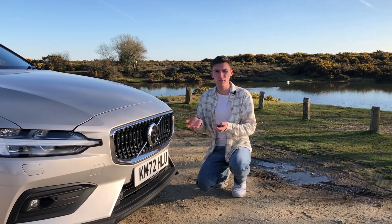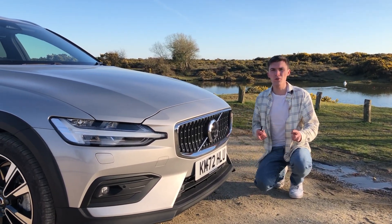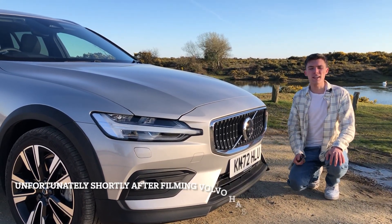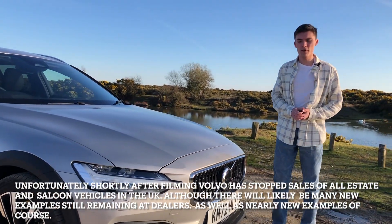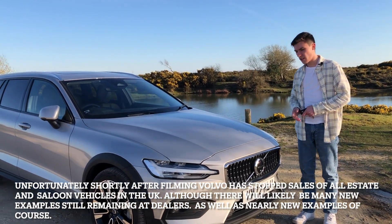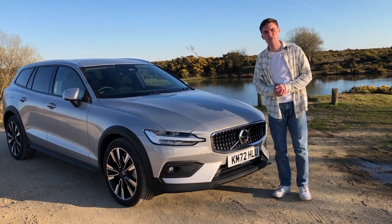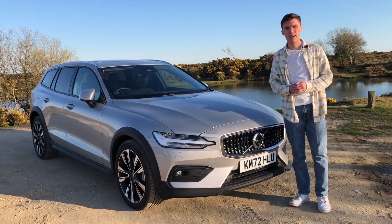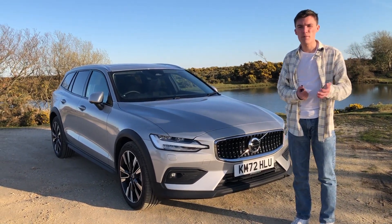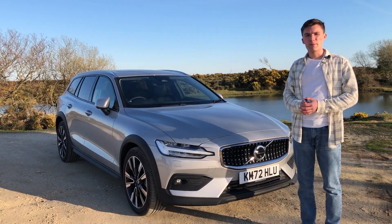As mentioned in the introduction, we have the Cross Country variant — in particular the Cross Country Ultimate spec. Now in 2023, there are just two trim levels for the Cross Country: the Cross Country Plus and the Cross Country Ultimate. There aren't as many options to tick as there used to be with Volvos; you pick your trim level and get excellent equipment in whichever one you choose. The Ultimate spec brings you things like the Panoramic Roof, Harman Kardon sound system, and the awesome 360-degree camera. The standard Plus spec still comes with plenty of equipment including Bluetooth, Apple CarPlay, and LED lights. It's a very well-equipped car and that simplifies the buying experience too.